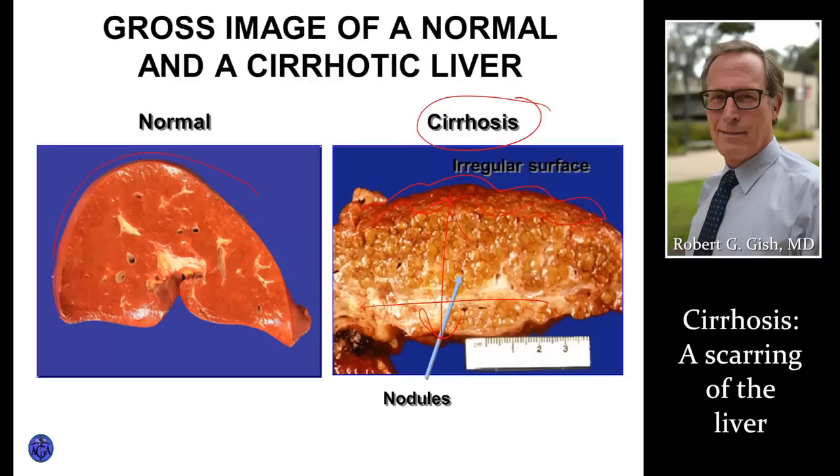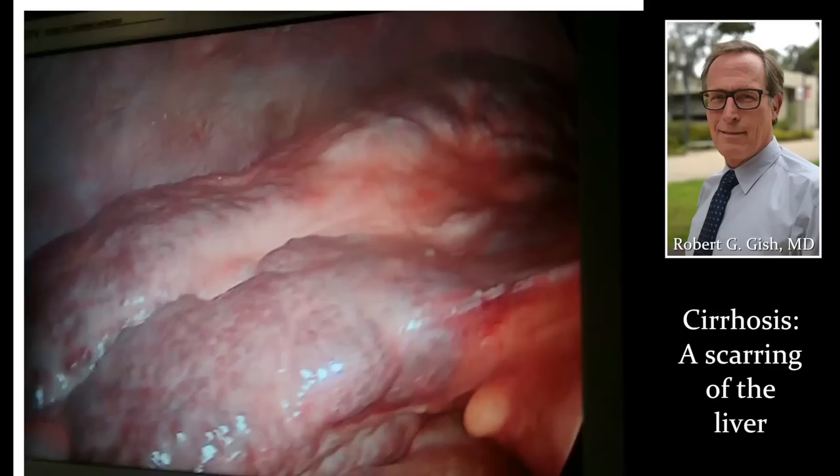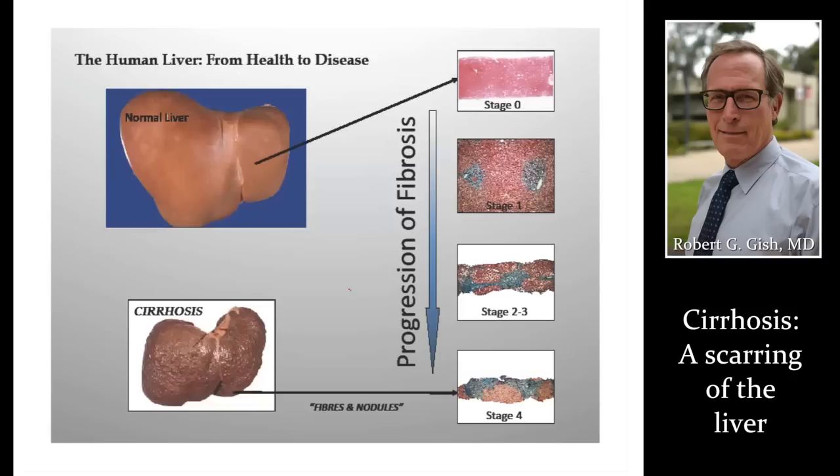Normal liver again — you can see it looks very much like that cross section from the previous slide. Here's a patient who's having a laparoscopy, which means a tube is going into their belly. You can see the surface of the liver is really lumpy and bumpy. This person drank too much, but you can't tell that from looking at the surface of the liver alone. You have to go back and get a good history, because hepatitis C, autoimmune disease, and a variety of other causes can make the liver look this sick.